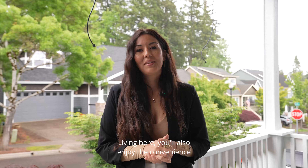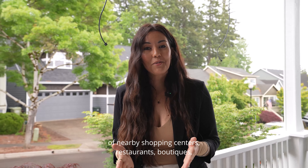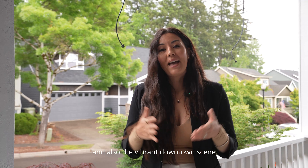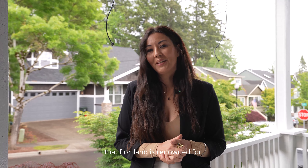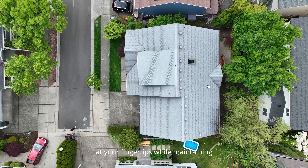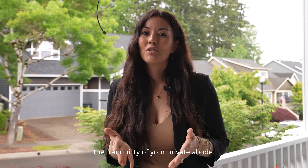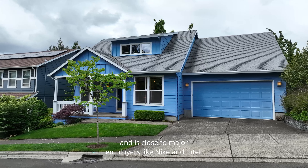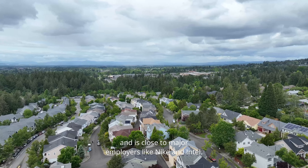Living here, you'll also enjoy the convenience of nearby shopping centers, restaurants, boutiques, and fitness centers like Lifetime, and also the vibrant downtown scene that Portland is renowned for. The bustling energy of the city is right at your fingertips while maintaining the tranquility of your private abode. Commuting is also a breeze, with close proximity to major employers like Nike and Intel.